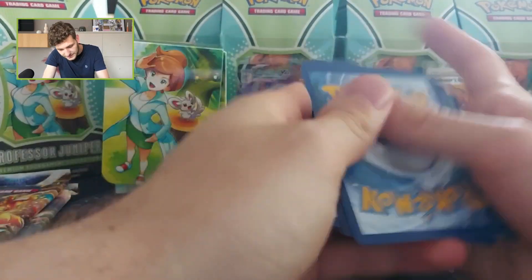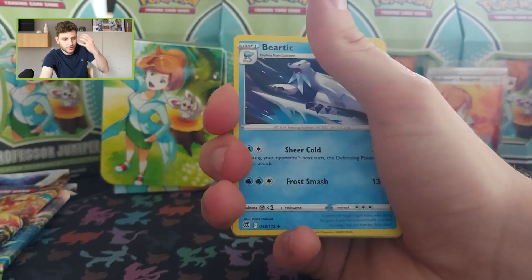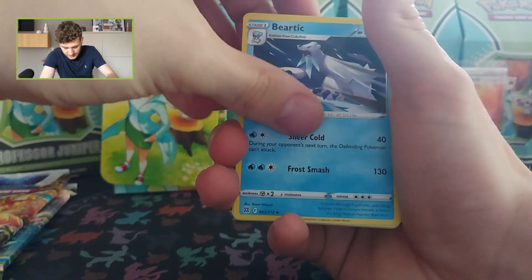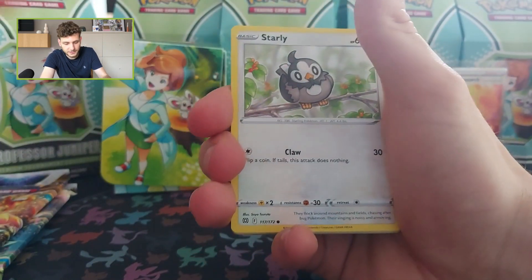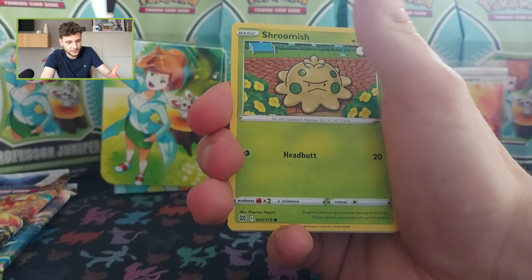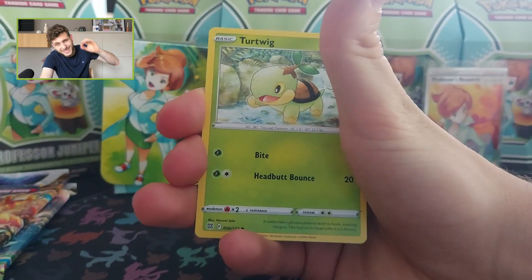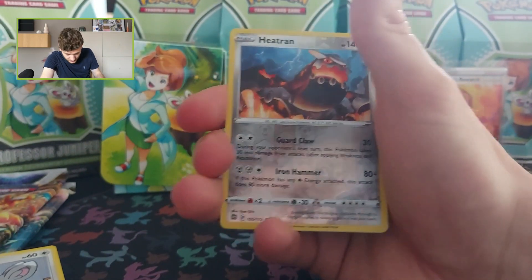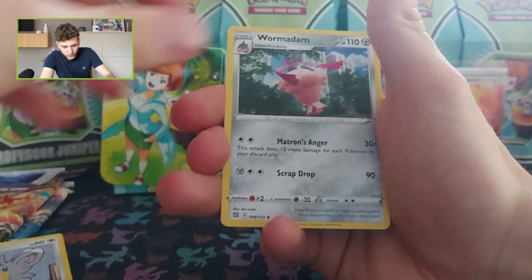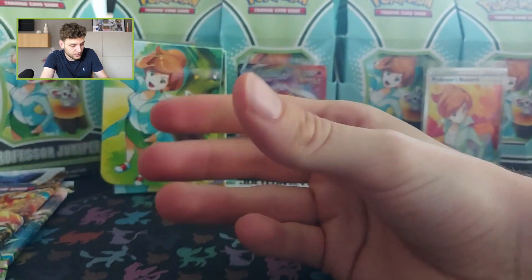I still need to pull that Rayquaza. There are also a lot of trainer and supporter cards — they can do this product with many characters, since Professor Juniper isn't a gym leader or a true Pokémon trainer in the traditional sense. You can essentially do this with every existing character in Pokémon, which is really exciting. Wormadam is the regular rare.